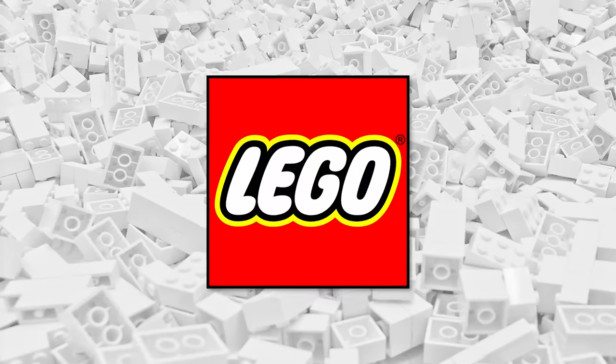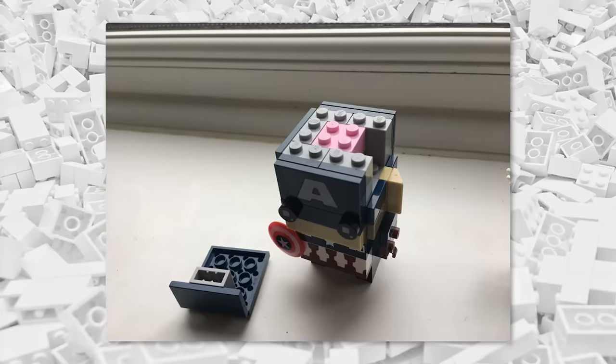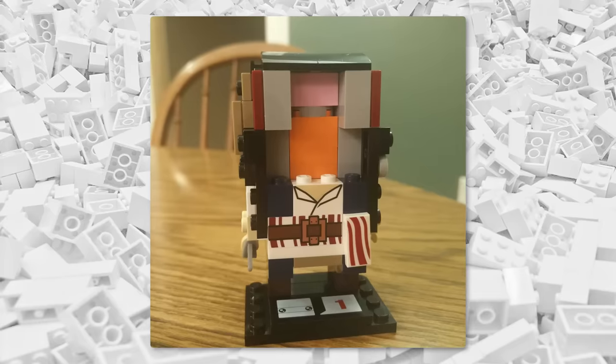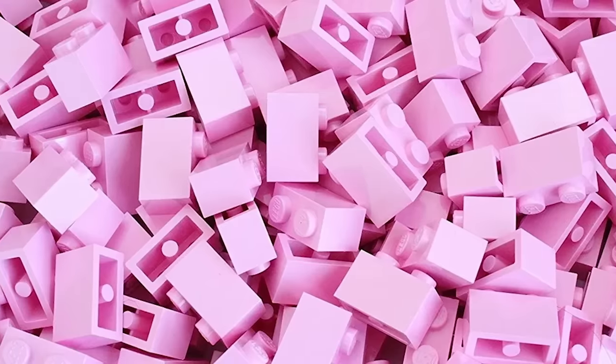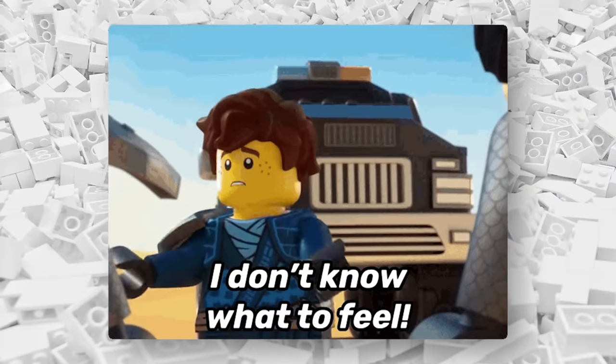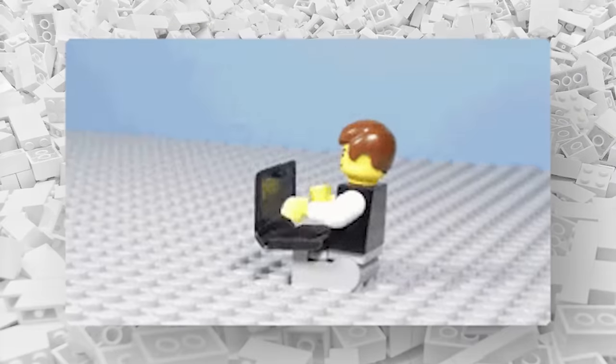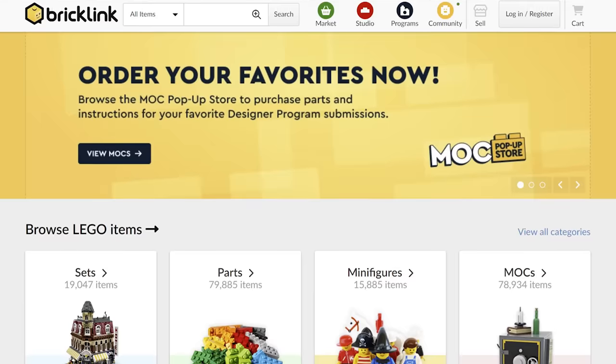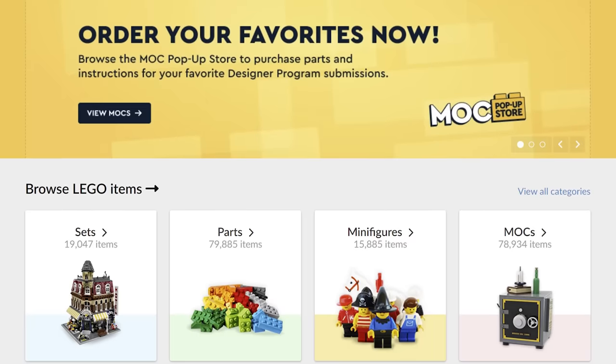Not to mention the long-running tradition for LEGO to put little pink bricks inside Brickheadz characters so that they seem to have a brain. So how are these not pink bricks? I was confused too, so to try and figure things out, I went over to BrickLink to check things out. They're owned by LEGO, so surely they must have the most up-to-date list of LEGO colors.